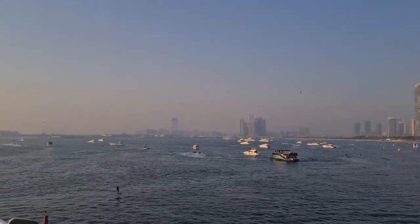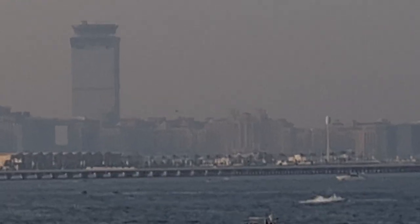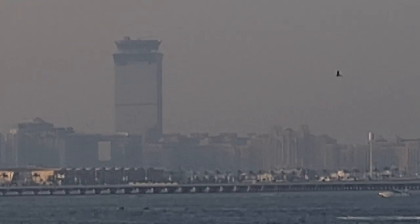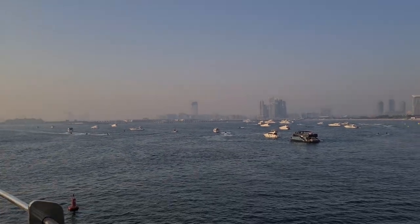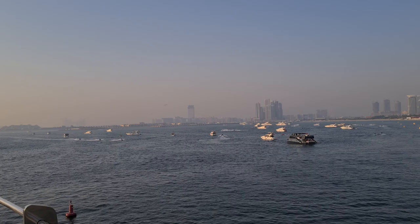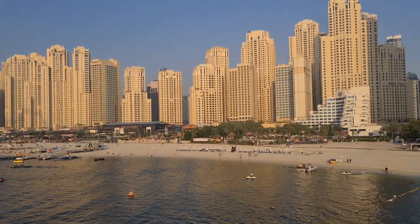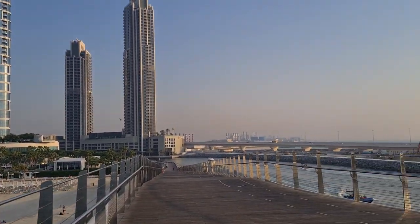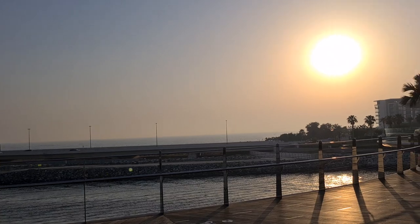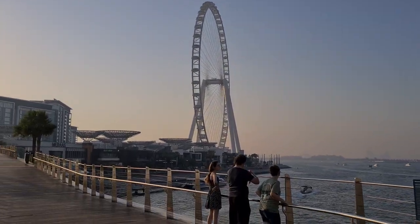Do you see that big tower in the distance? Let me zoom in. That big tower is called the Palm Tower. We live right next to it, across the street from that tower on the Palm. Palm Jumeirah is an artificial island. This coastline is not artificial, but Blue Waters is artificial — and this is Blue Waters, where they have the big Ferris wheel that doesn't work.